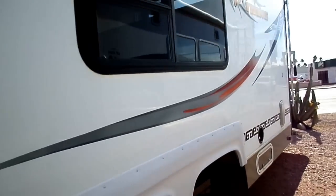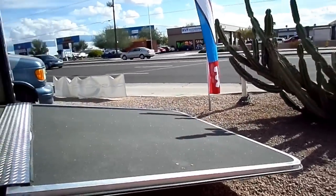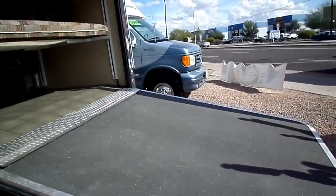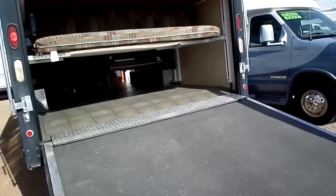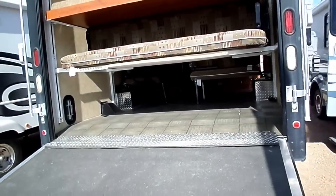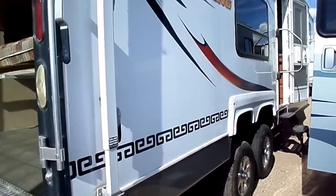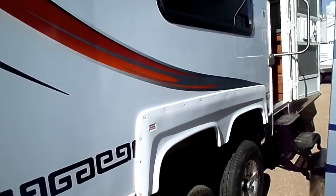Nice lightweight 5th wheel toy hauler, 2006 Wild Thing by Thor Dutchman Industry. This sleeps 8-10 people easy, has a full size patio awning, modern style backsplash and kitchen, stainless steel microwave, front bed, private bath, LCD TV, surround sound.